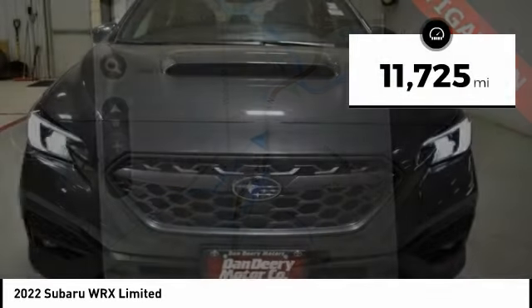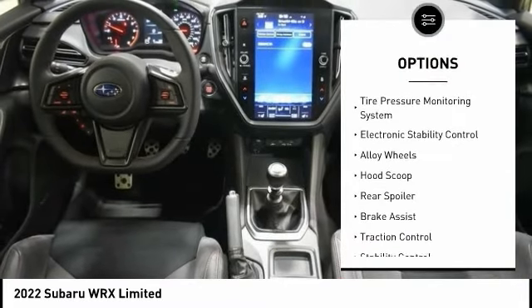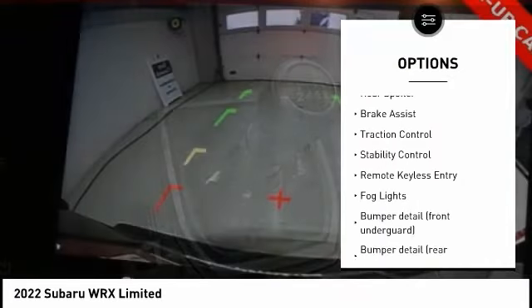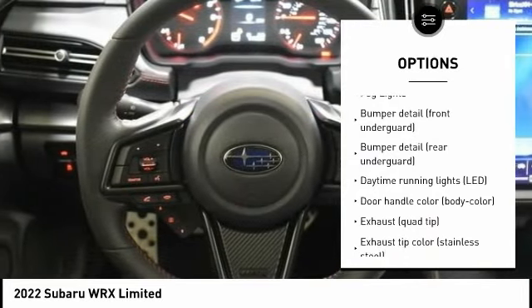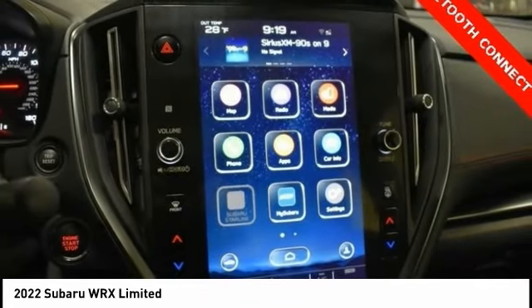This vehicle has less than 15,000 miles. Here are some of this vehicle's great options: tire pressure monitoring system, electronic stability control, alloy wheels, hood scoop, rear spoiler, brake assist, traction control, stability control, remote keyless entry, fog lights.